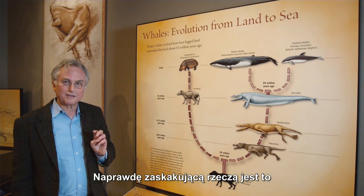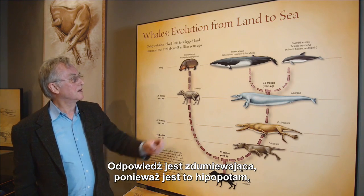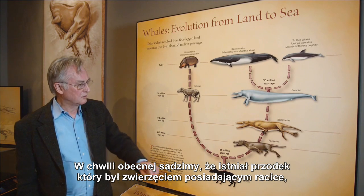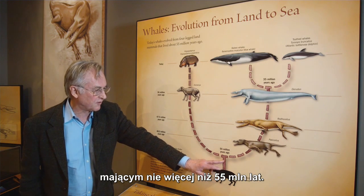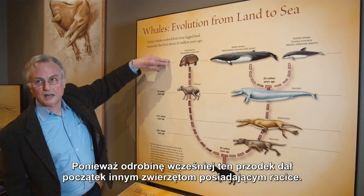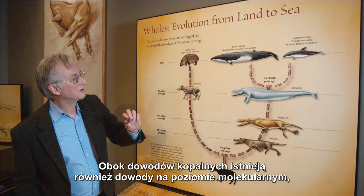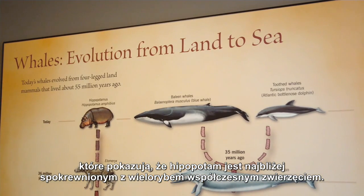A really surprising thing is which animal is the most closely related to modern whales among modern animals? And the answer, astonishingly, is the hippopotamus, which is classified in the even-toed ungulates, the cloven-hoofed animals. So what we now believe is that there was an ancestor which was a cloven-hoofed animal before 55 million years ago. A little bit before that, the ancestor gave rise to other cloven-hoofed animals, and then later there was a split between the lineage leading to whales and the lineage leading to modern hippopotamuses. It's molecular evidence, as well as fossil evidence, that shows that hippos are the most closely related modern animals.